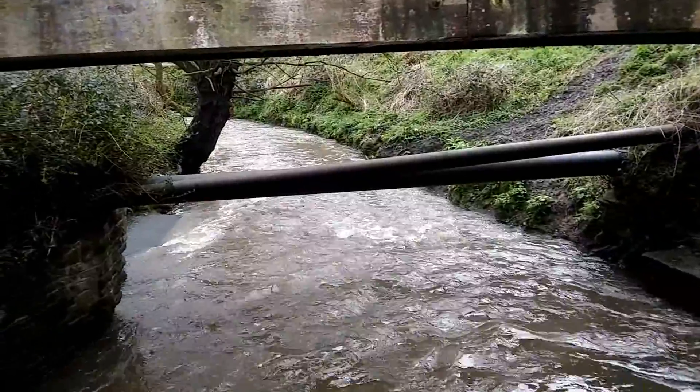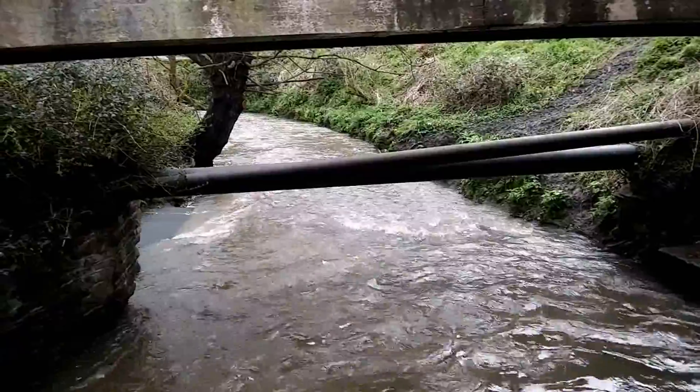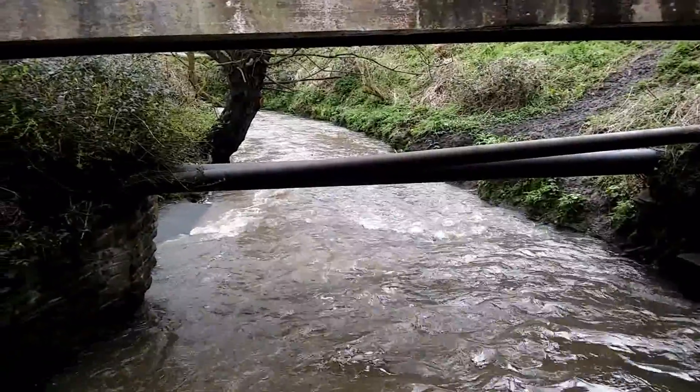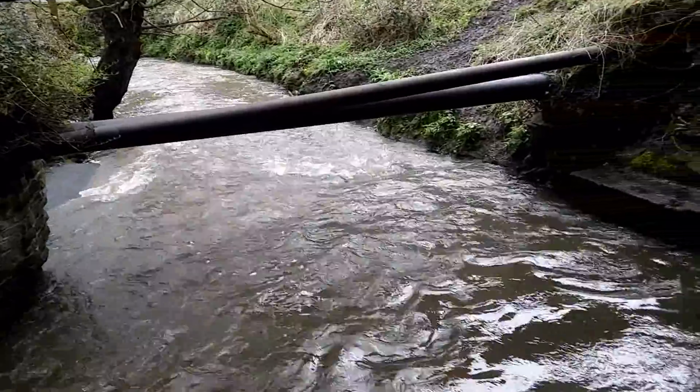Hi guys, I've come down here to have a look at the water, because this is where I put my radio controlled boats in to test them. But we've had some rain and it's flowing much too fast.